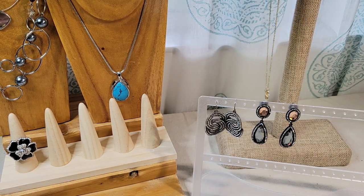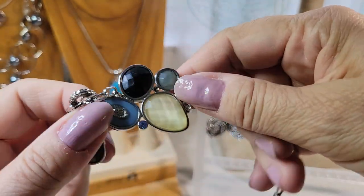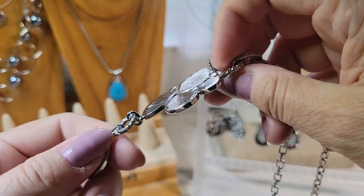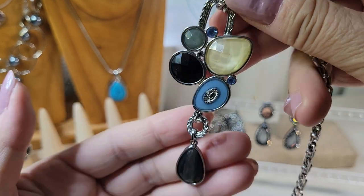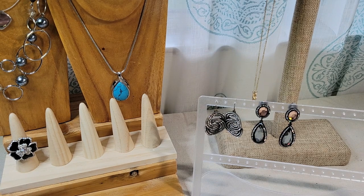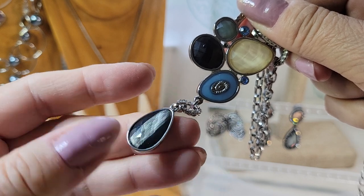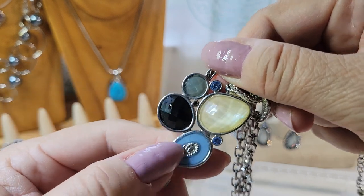Here's a pendant I got — I think I bought this separately. I believe it's acrylic stones, not glass. This one's kind of cool — it has striped little rhinestones and enamel.